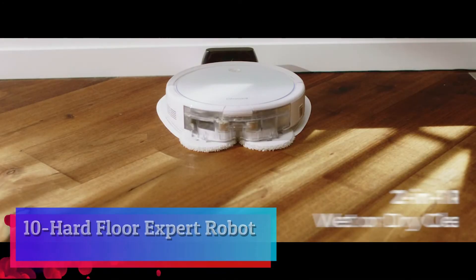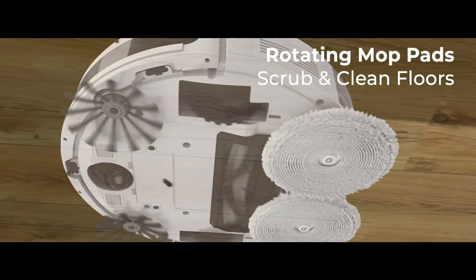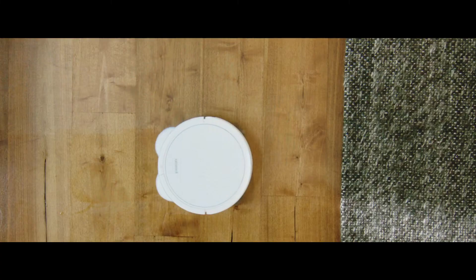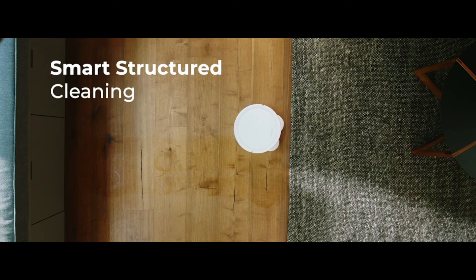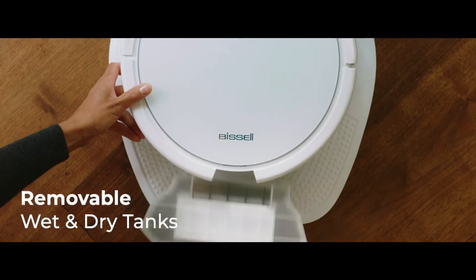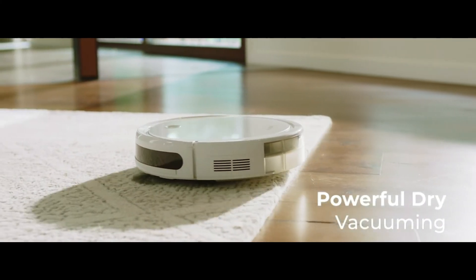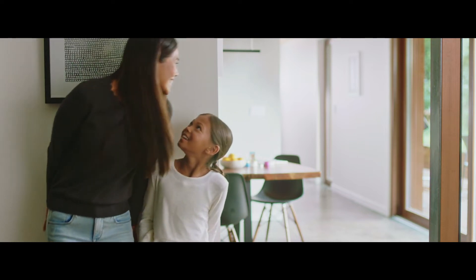Hard Floor Expert Robot. The Hard Floor Expert wet and dry robotic vacuum gives you two ways to clean in one revolutionary robot. Its two-tank system powerfully vacuums or actively mops. When used in dry vacuuming mode, it collects pet hair, dirt, and other debris across multiple surfaces. When used in wet mopping mode, the mop pads and BISSELL Wood Floor Formula scrub messes on sealed hard floors.